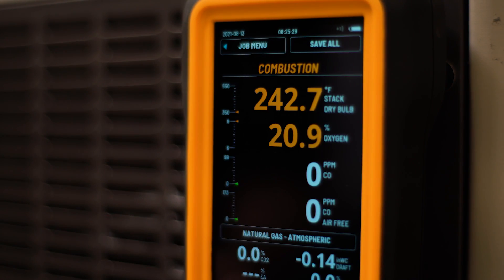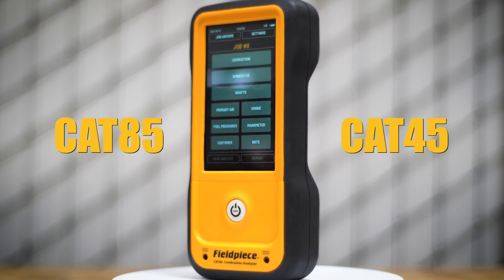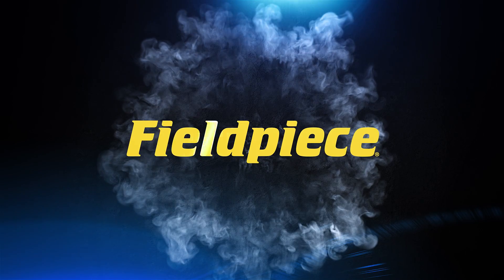The CAT85 automatically separates and returns accumulated water to the flue using the patent-pending hydrocycle pump technology. Whichever new Field Piece combustion analyzer you choose, you'll be keeping heating systems safe and efficient.